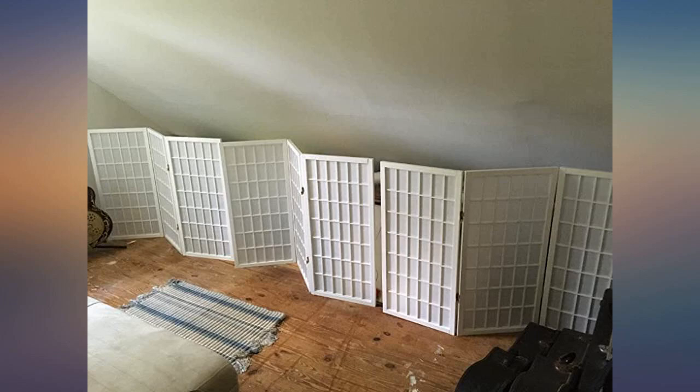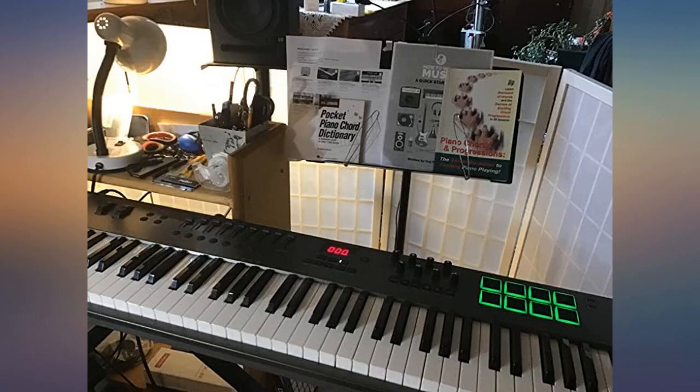Used it to put in front of the fireplace when we don't use it. Looks great and doesn't fall down when the dogs are playing, which I was worried about.